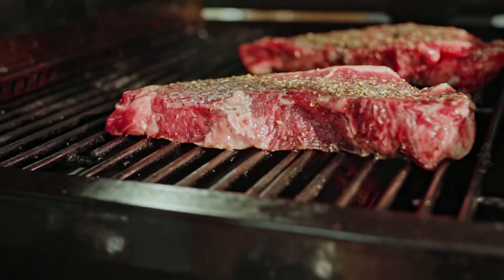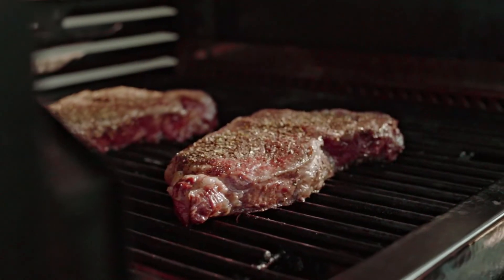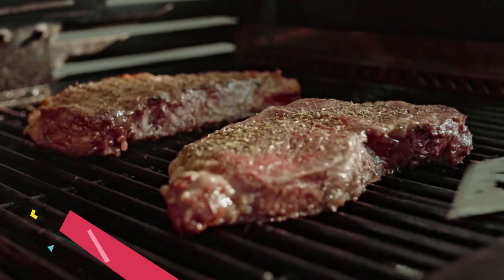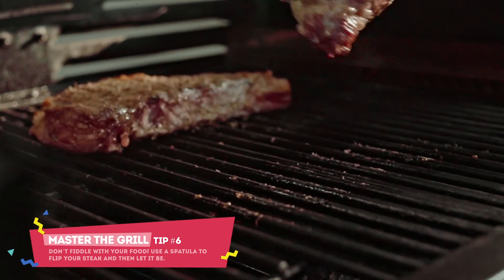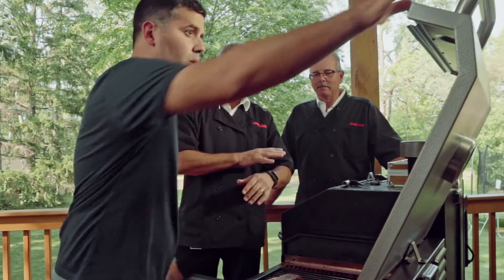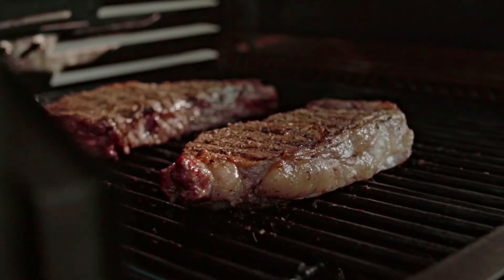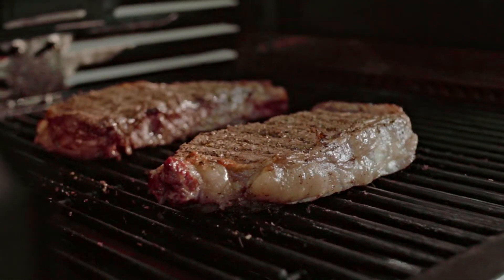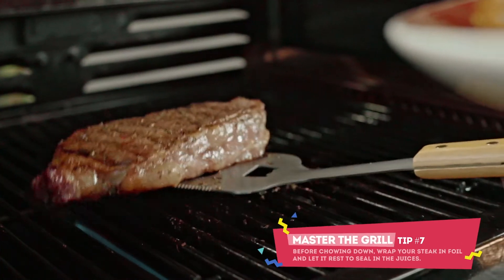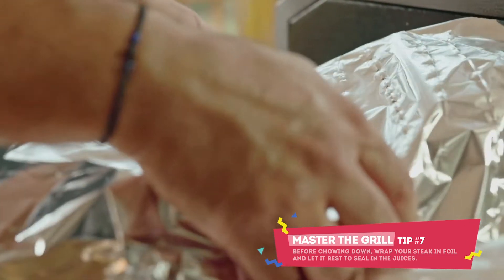Grab the spatula and flip them over. You do not want to mess with your steaks — let them sit. Set your timer for five more minutes and be patient. When time's up, take them off the grill, wrap them in tin foil, and let them rest for five minutes. All right, looks like our work here is done — you're a grilling master now.